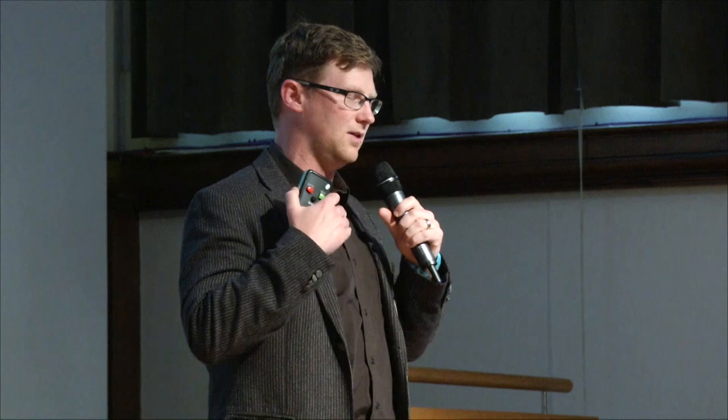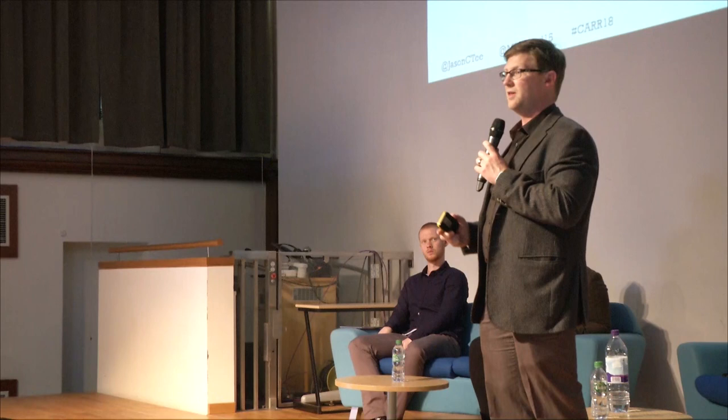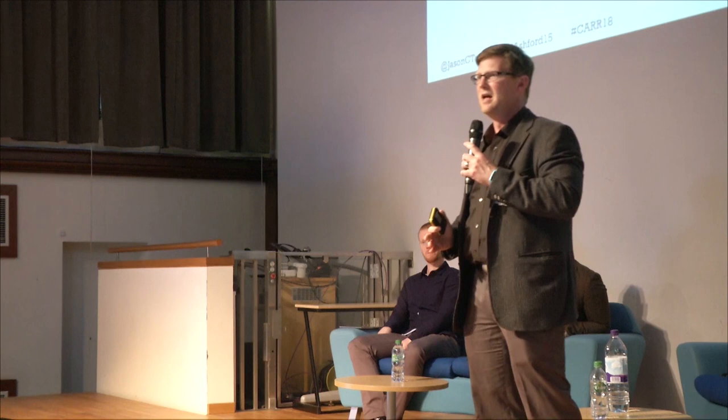I wouldn't claim this is all worked out perfectly. The game is dynamic — some days you plan a drill and the players just drop the ball and you don't get the loading you want. There always has to be a feedback loop checking tactical outcomes, physical outcomes, and all other outcomes. Depending on your environment you might use Coach's Eye, GPS, or video. If we completely miss our physical load for the day, there's no reason we can't go back out on the field and top that up.